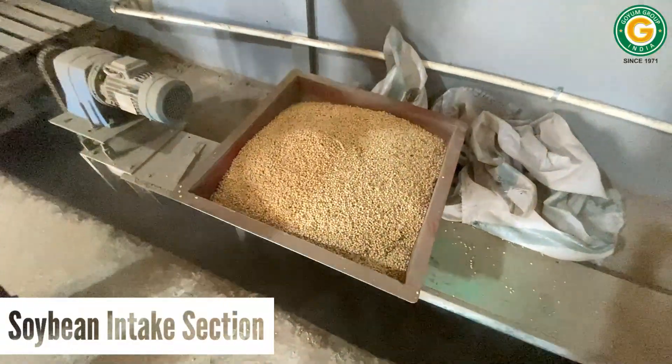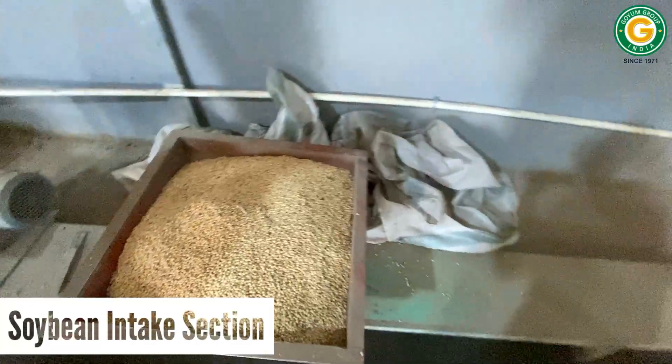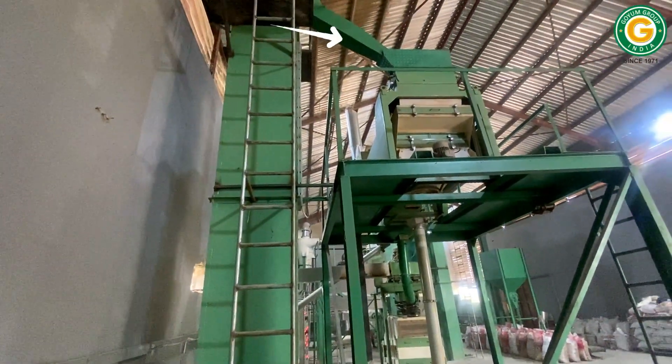Our journey begins at the intake section, where workers unload the soybeans into the intake hopper. A screw conveyor automatically transports the soybeans to the feeding elevator.